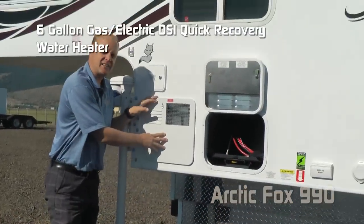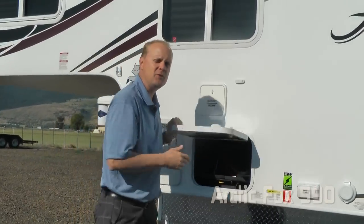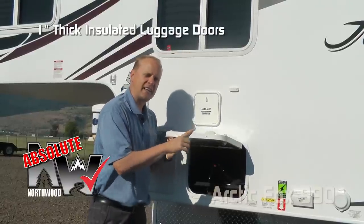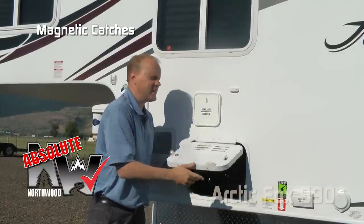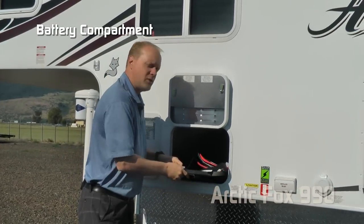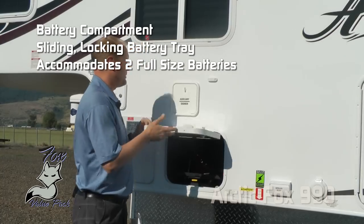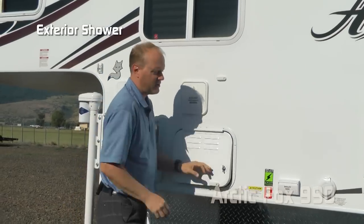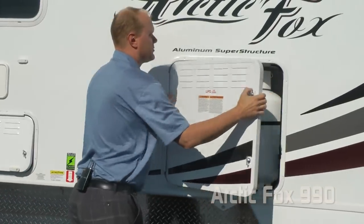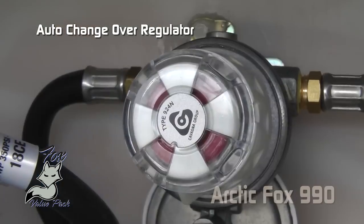Six-gallon gas electric DSI quick recovery water heater. Let's talk about a few absolute Northwood features: one-inch thick insulated compartment doors with magnetic catches. This one covers a battery compartment with a sliding locking battery tray that accommodates two full-size batteries. Exterior shower, satellite ready.